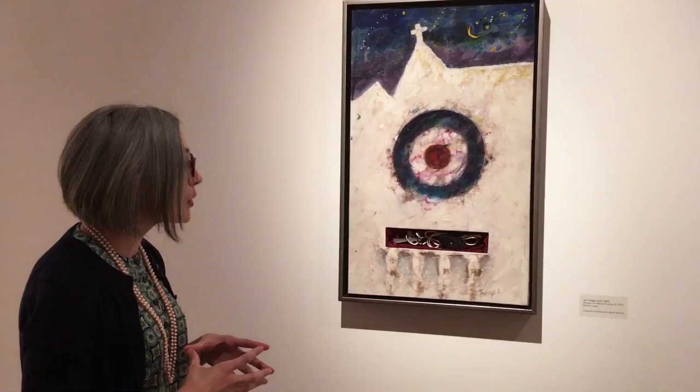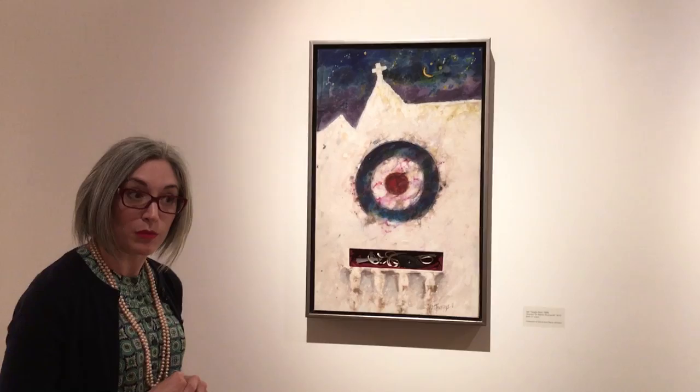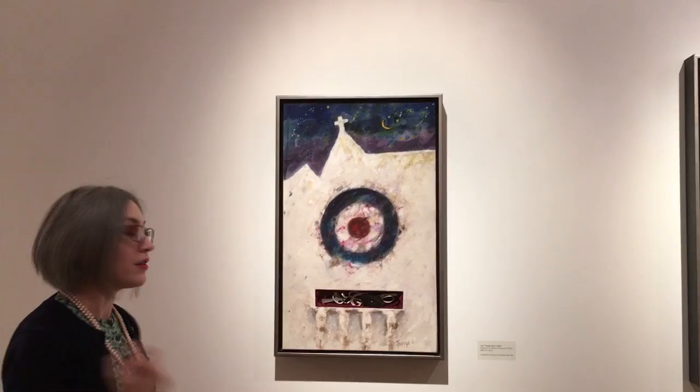As we look at number one, what we see front and center is the target. This indicates that the church — the congregation of Mother Emanuel, the oldest AME church in the South — was targeted by the shooter. We have something consistent throughout all nine pictures: the silhouette, this outline of the Mother Emanuel church.